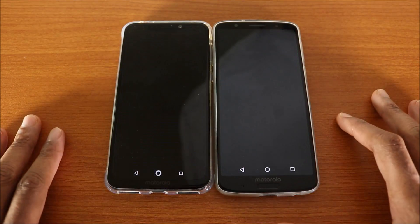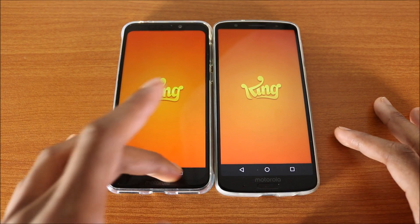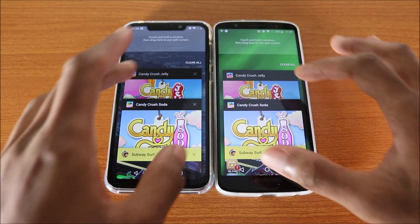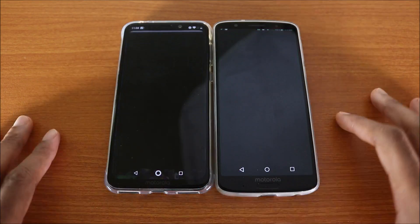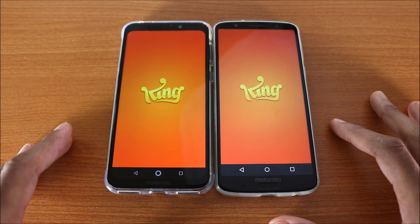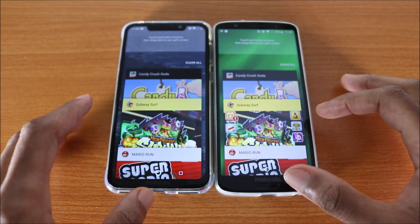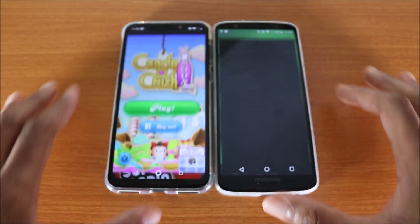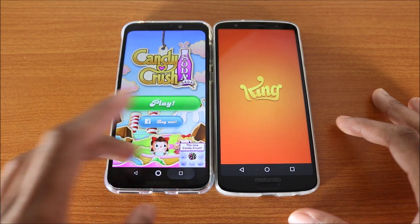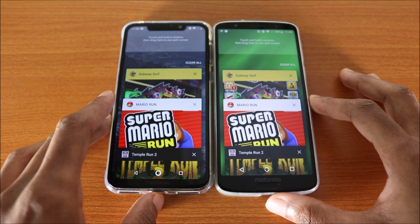Next up is Candy Crush Saga — both phones got it reloaded. Next up, Candy Crush Jelly — again, both phones had to reload. Next up, Candy Crush Soda — the One Power doesn't have to reload it, but the G6 Plus does.